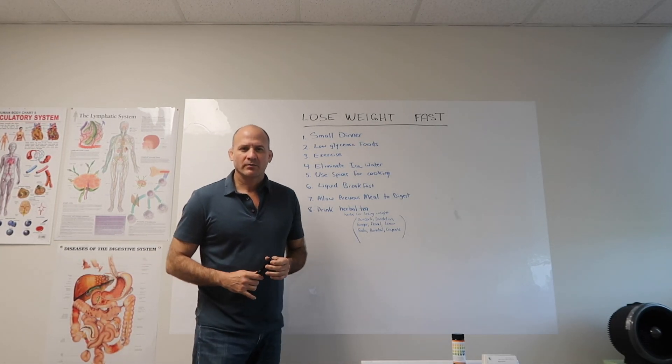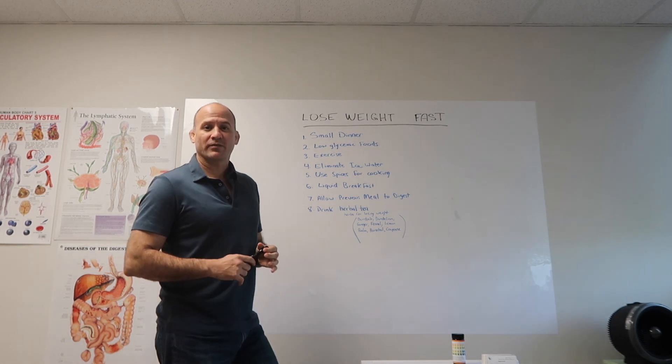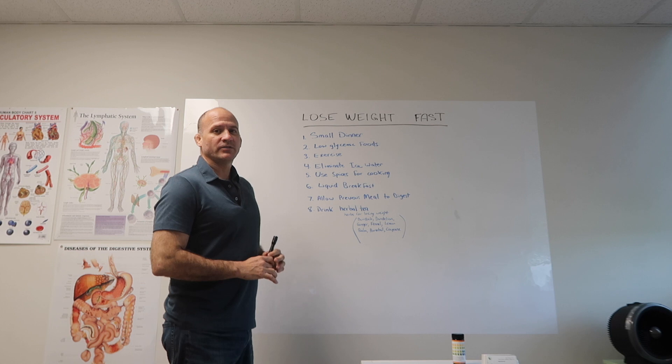Hey everyone, I'm Robert from Ayurubology and today I'm going to be showing you eight steps to lose weight for the summer according to Ayurveda.